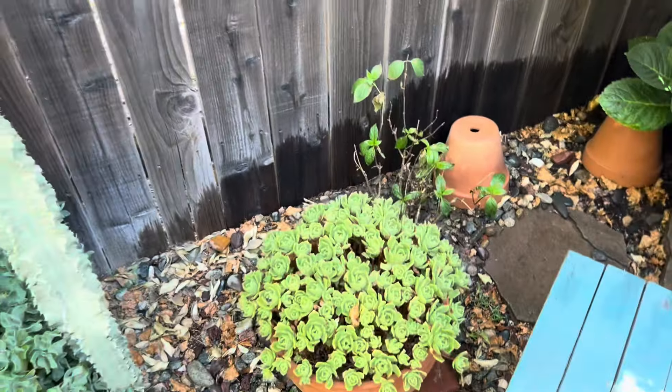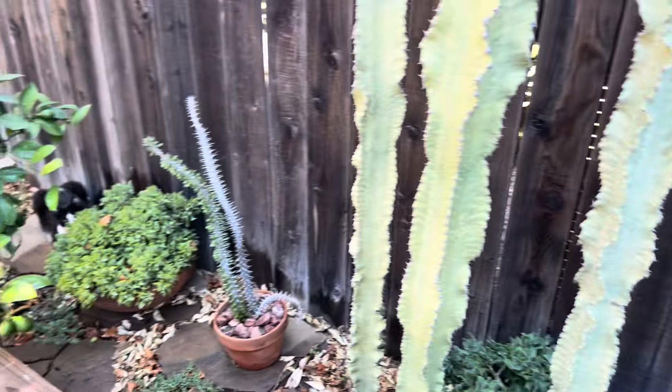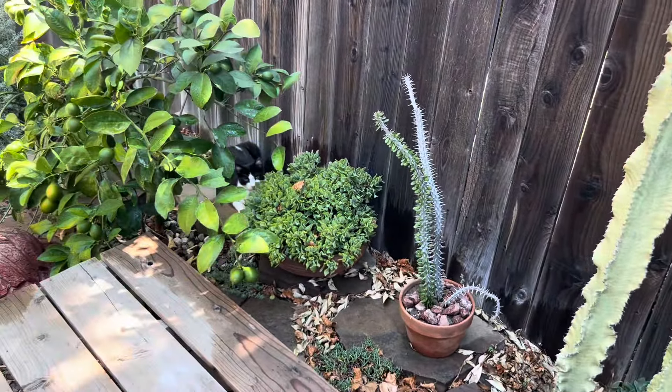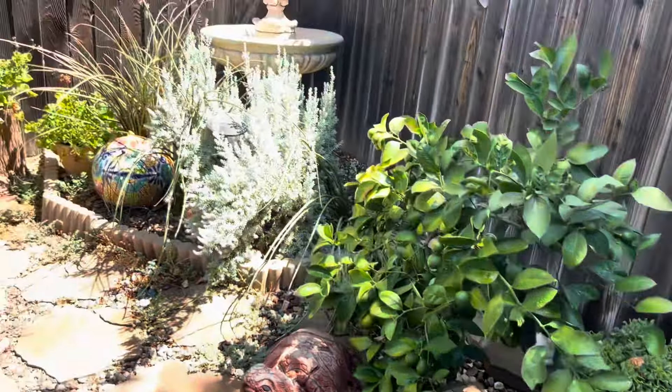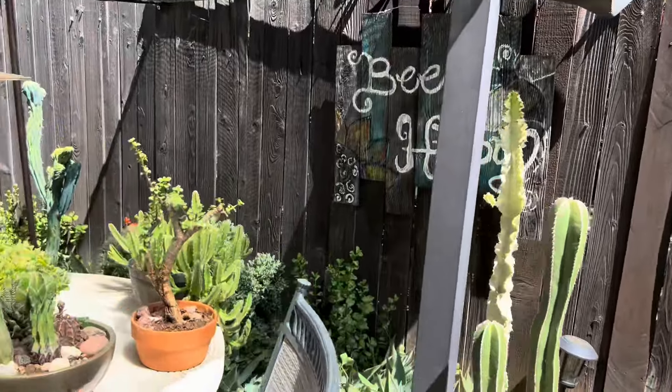These hydrangeas are better left with only a little bit of sun in the morning. Hello Carlotta, hi sweetheart — beautiful TNR kitty. Okay, let me show you up here.